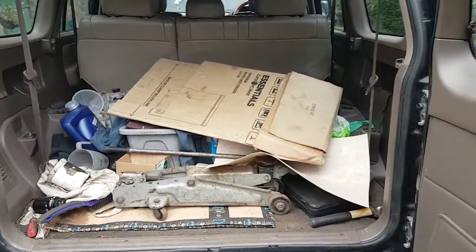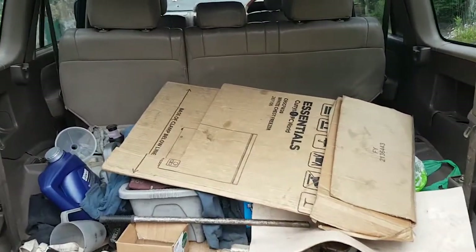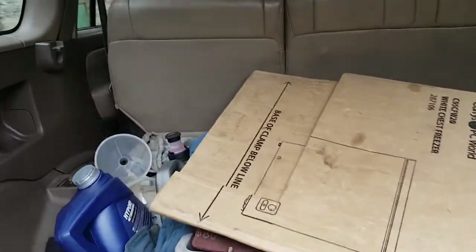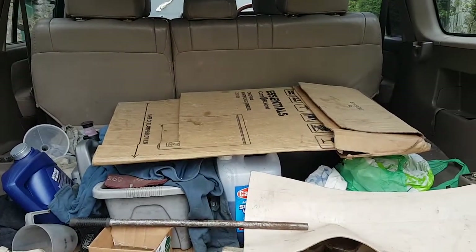I suppose while I'm on my feet here, I'll have a nosey in the back. The back seats are available with it - I've just took them out to fit more rubbish in. So as I say, time to don the overalls and I'll get in underneath and we'll have a look at the bottom.